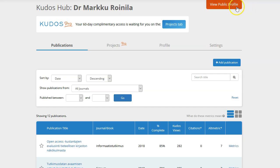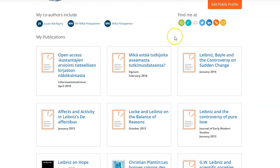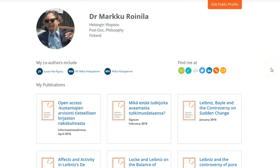Here we are on my page. I will show you the public profile first. There can be a picture, affiliation, co-authors, and then links to other profiles — here is ORCID, ResearchGate, Academia.edu, Twitter, LinkedIn, Senado, a community link, and email. And here are the publications.